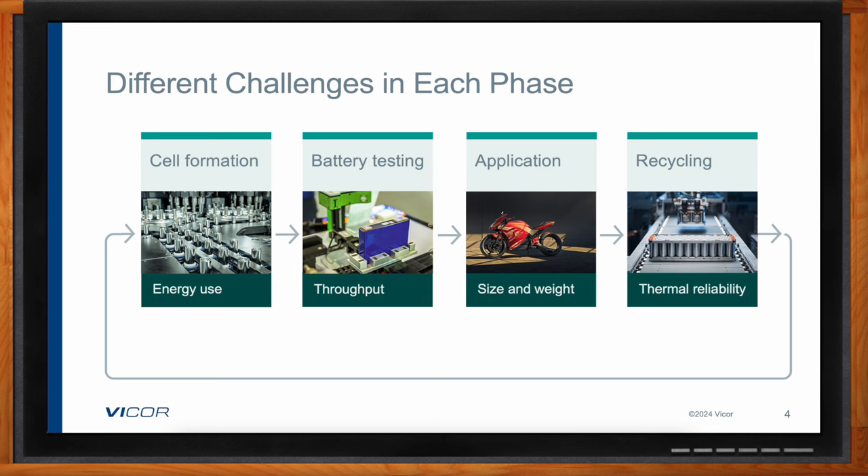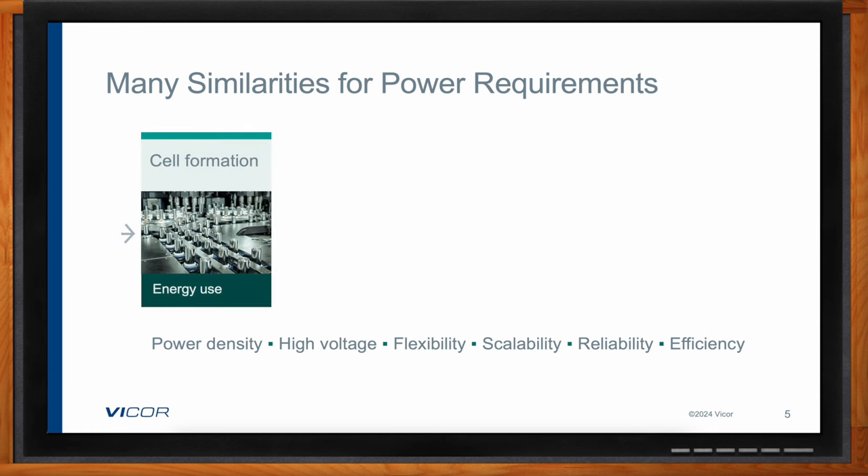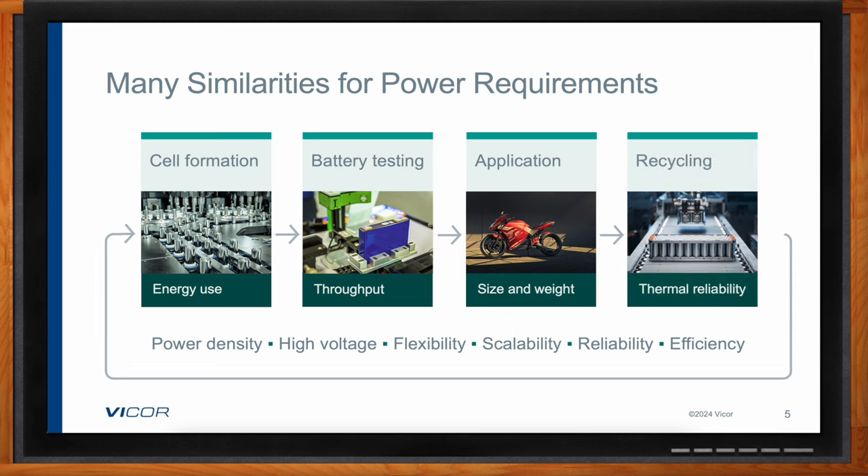Even though the challenges differ by phase, the power requirements are actually pretty similar across all phases. Each phase needs high power density and efficiency to reduce overall size. High input voltages are needed in each case, especially as battery packs grow up to 800 volts and beyond, formed and tested off 380 or 480 volt AC or DC grid inputs. Flexibility and scalability of the power delivery network are also important, as these are fast-moving markets constantly changing — so the power solution must be easily scaled to accommodate higher voltages and power levels.